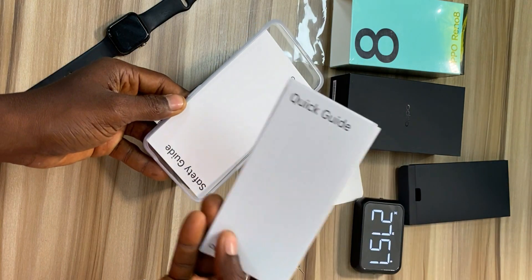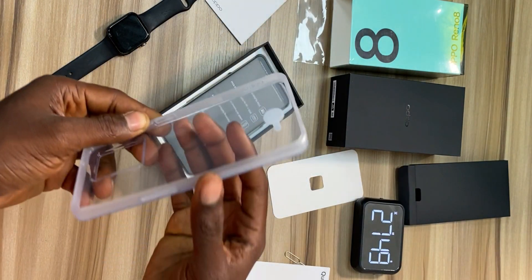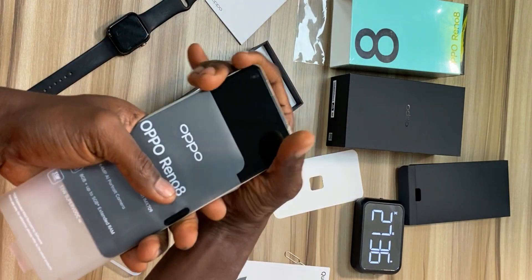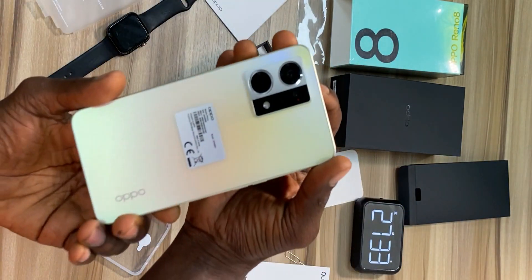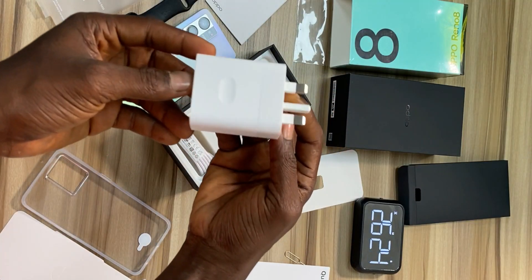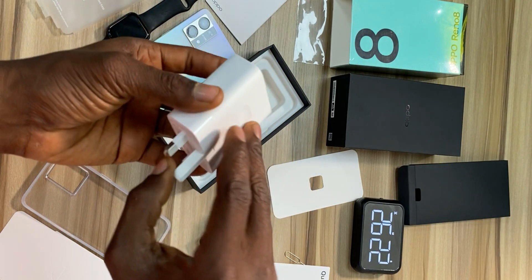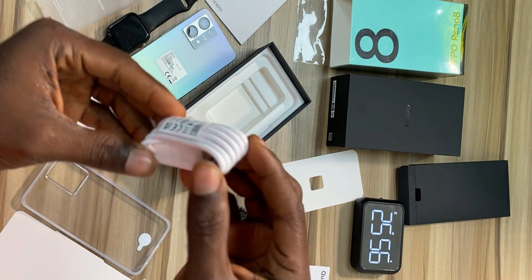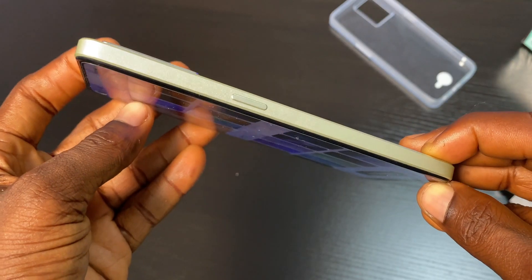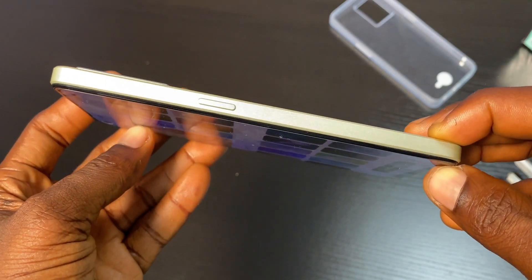The first item in the box is the SIM remover tool, followed by some documents and a flexible transparent protective case. Next is the device itself — I have the Shimmer Gold color here and it looks great, though I'm not sure I prefer it. A 33-watt fast charger is also included in the box, and finally you get a Type-C cable.